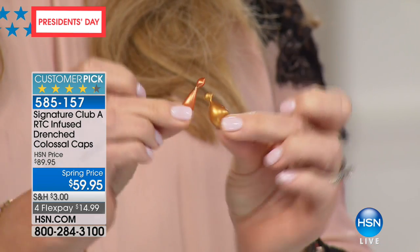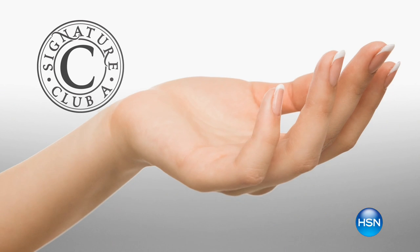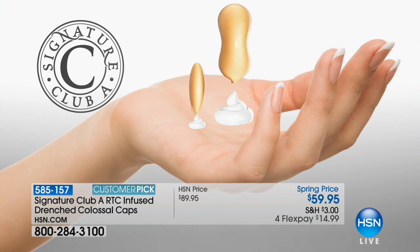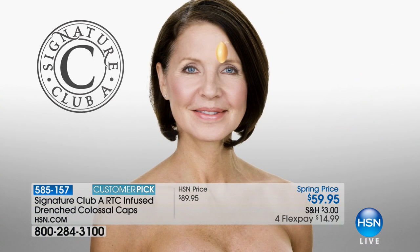Look at how much more you have — which is $120 worth of vitamin C. Let's show the little video of how much you get. You can drench yourself in vitamin C. You can still use your regular vitamin C if you wish — that's the regular size — or you can replace it with the drench, or you can use your drench twice a week.